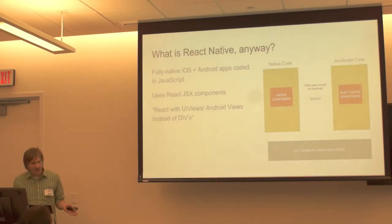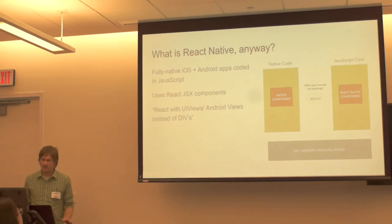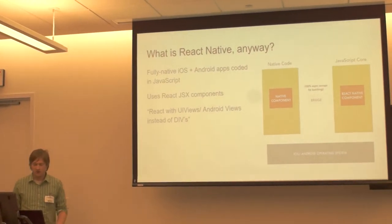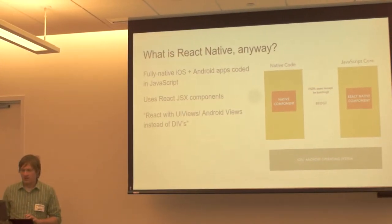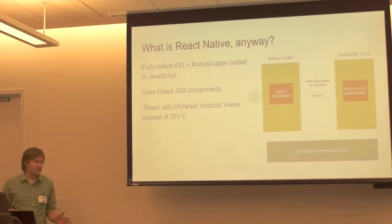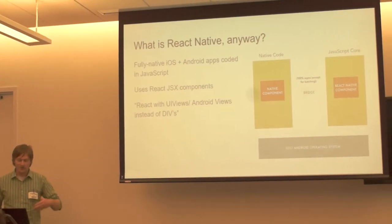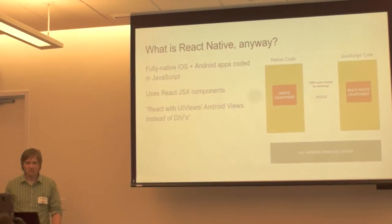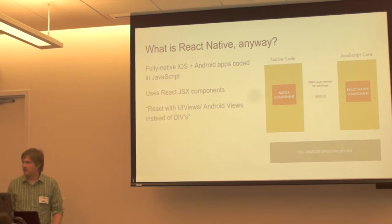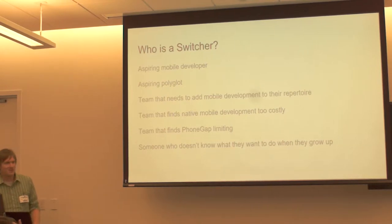So what is React Native anyway? React Native has your JavaScript running on one side, and it actually maps to full native components. So instead of like a div or whatever things you do in HTML, it's actually a real UI view if you're on iOS, or an Android view if you're on Android. There's JavaScript crossing over the threshold in real time asynchronously, and of course you've got the iOS and Android operating system. Another way of thinking of it: it's React without the divs, plus native components.